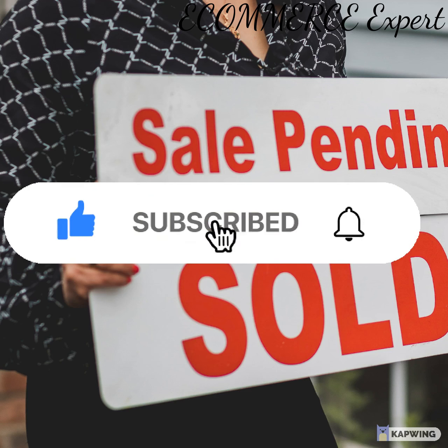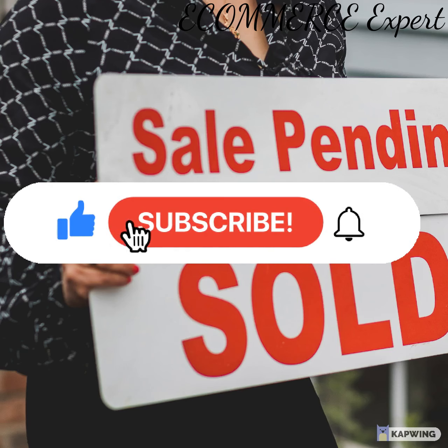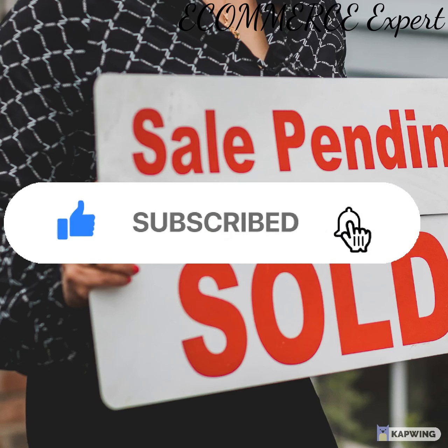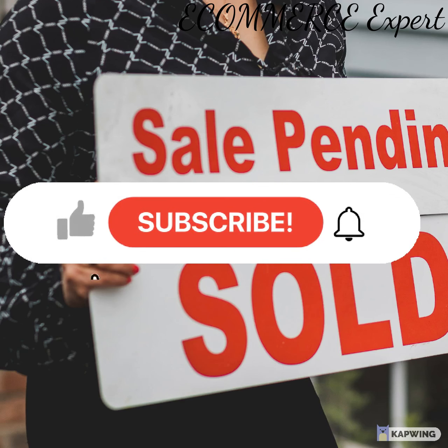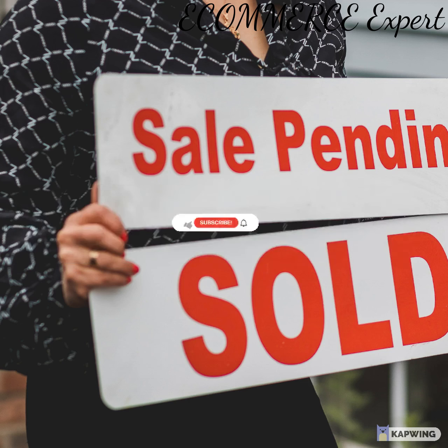Selling anything successfully is a difficult job. Whether you're selling an idea, a product, or even yourself, the skill set is the same. It's never easy to sell anything at marked price, especially when your company is new. You have to practice your pitch, perfect it, and make a connection with the customer. It's also hard to keep your cool when the customer asks too many questions or seems uninterested in what you're offering.